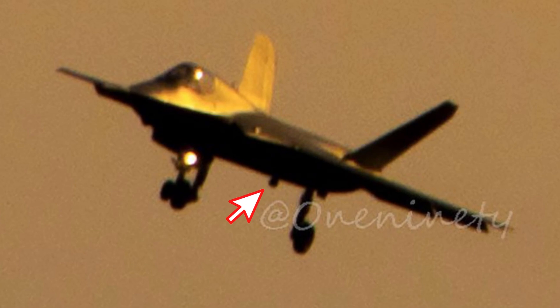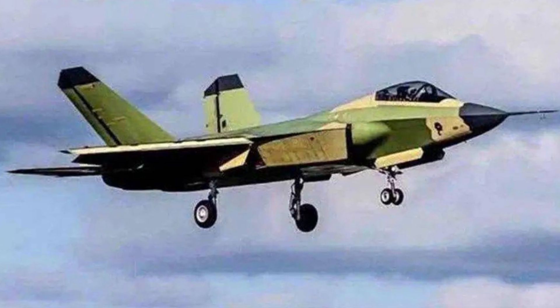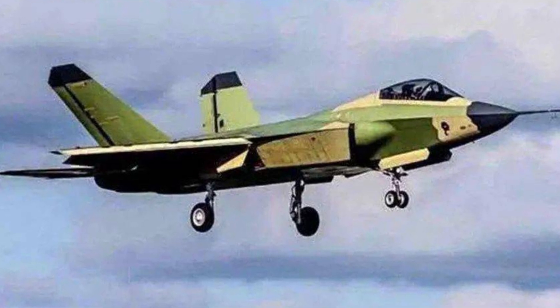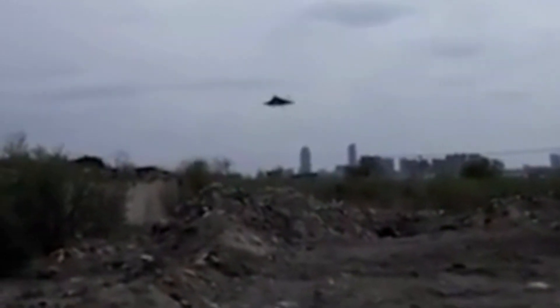A Luneberg lens can be spotted attached to the bottom of the J-35. The lens confirms that the J-35 does have a significant stealth design. The purpose of this lens is to make a stealth fighter easily detectable by radar when it is not on combat missions.